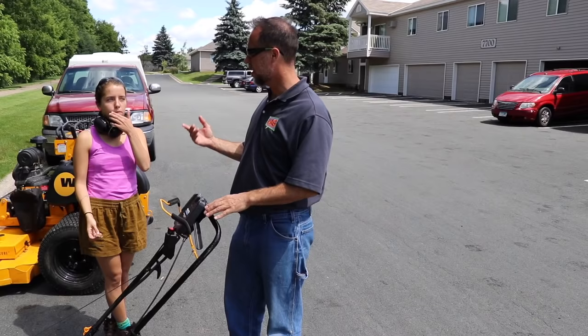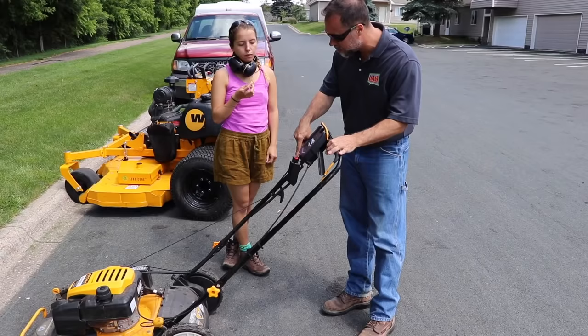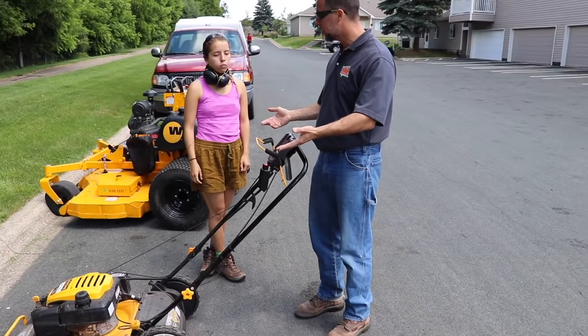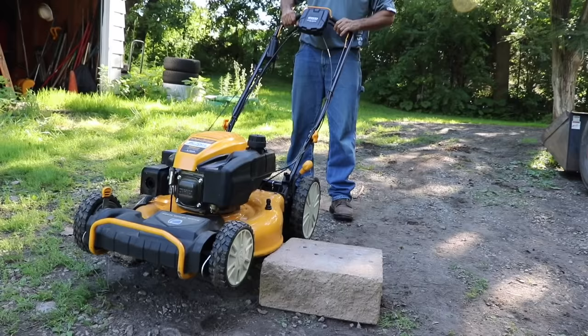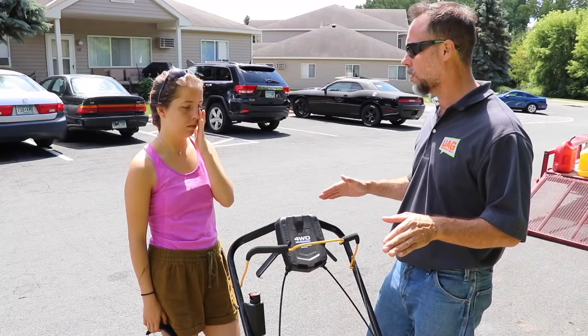I'm going to teach you in under 30 seconds how to use this Cub Cadet. Pull the safety lever back, you got a giant red button. When you release the safety lever, it automatically shuts the mower off. When you want to go slow, you hit this lever right here. When you want to go fast, you hit this lever here. And if you need all four wheels driving at the same time, pull them both back — you got four-wheel drive. You can have high speed or low speed, front-wheel drive, rear-wheel drive, or you can have the whole thing driving at the same time. Really an intuitive design.